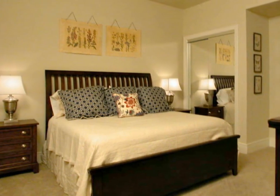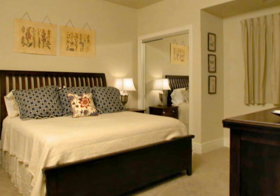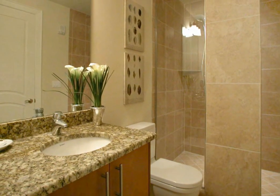A beige soft comforter with navy and beige accent pillows adorns the queen sized bed in one guest bedroom. This complements the dark wood furniture and accent pieces. It includes a flat screen television and a DVD player, and has its own full bath with a walk-in shower.